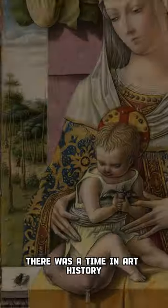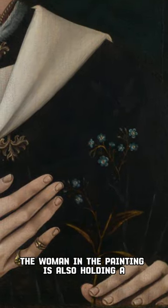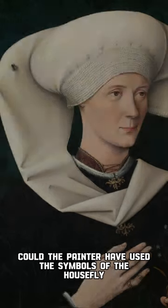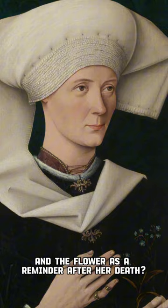What is this fly doing here? There was a time in art history when the black fly was used as a symbol of death. The woman in the painting is also holding a forget-me-not flower. Could the painter have used the symbols of the housefly and the flower as a reminder after her death?